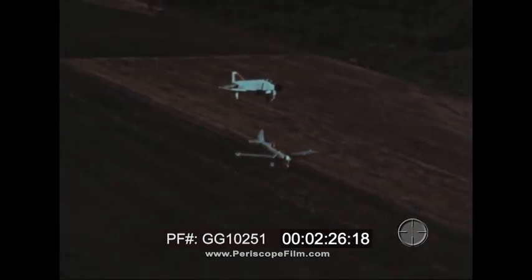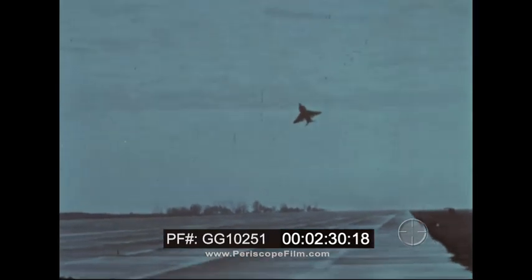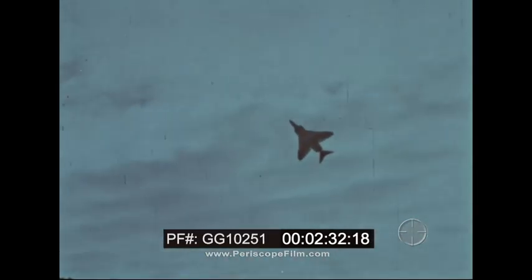Many other capabilities have been proved by strenuous test programs — range, speed, endurance, and reliability. These qualities were emphatically demonstrated as the Navy showed the Phantom's performance to the world by an all-out assault on existing world records. A look at these records will dramatically illustrate the fighting power of the distinguished Phantom II.